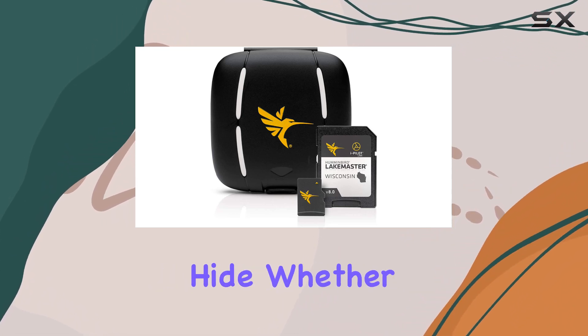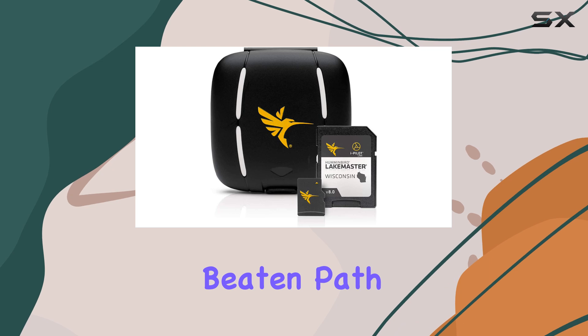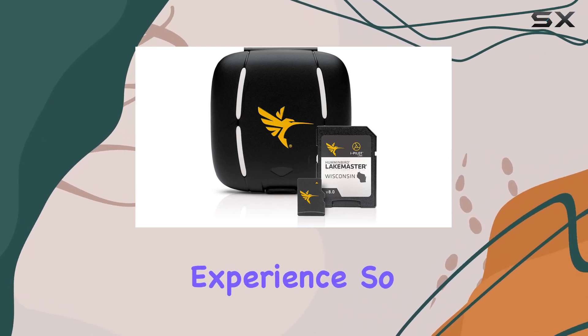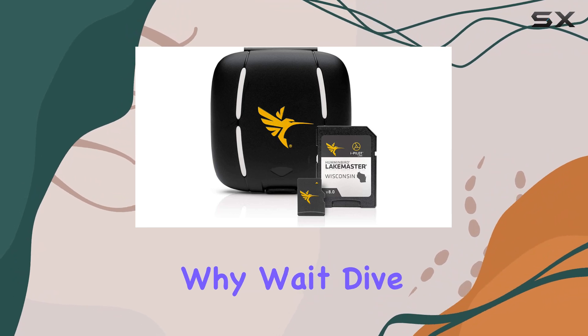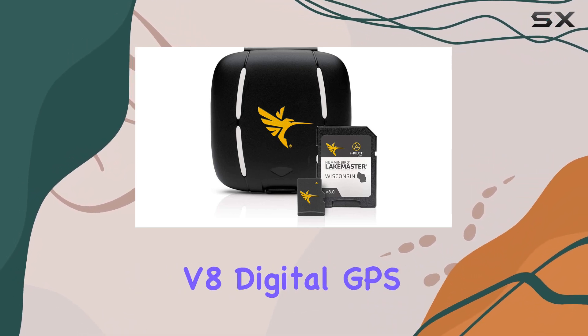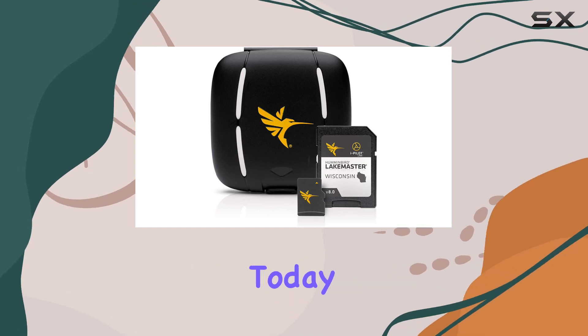Upgrade to the unrivaled accuracy and detail of Humminbird LakeMaster lake maps and discover why fish are running out of places to hide. Whether you're on the beaten path or off the grid, this powerful tool will help you unlock the ultimate fishing experience. So why wait? Dive in and start exploring with the Humminbird LakeMaster Wisconsin V8 Digital GPS Maps Micro Card today.